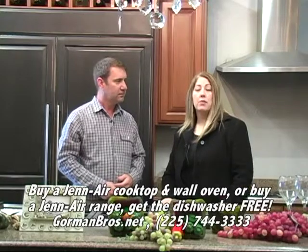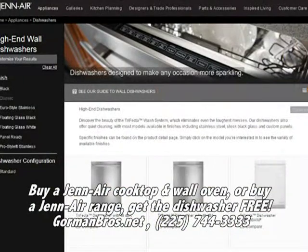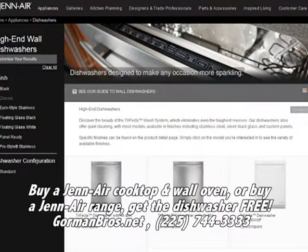Don't forget, right now they are running the special where if you buy the cooktop and the wall oven, you get that dishwasher free — and that's a really big deal. It's a $1,200 dishwasher.